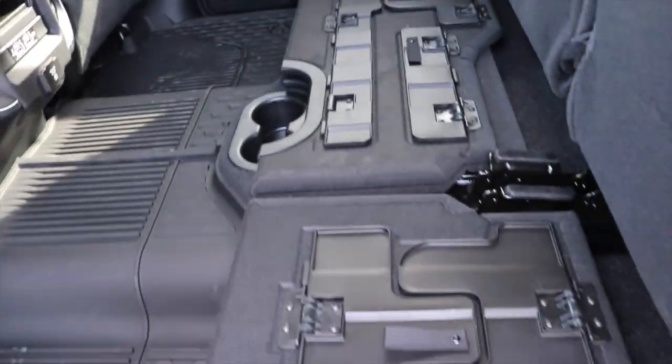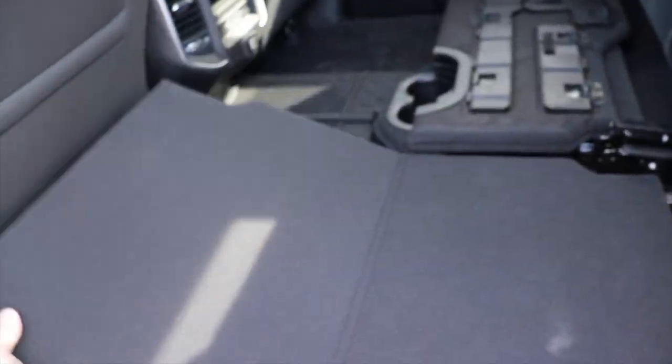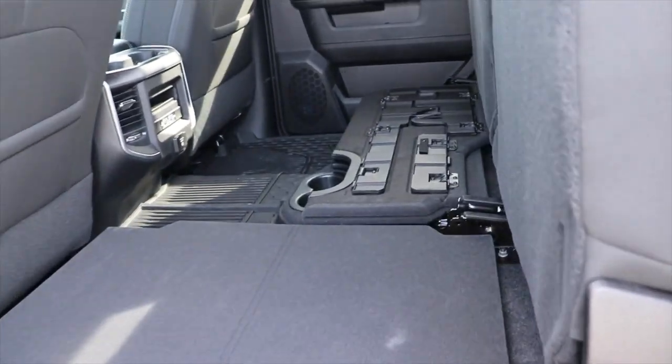You do have a cup holder in the middle. But these little plastic pieces fold out, giving us a load flat floor on both sides. So if you do have a TV you don't want to put in the bed...